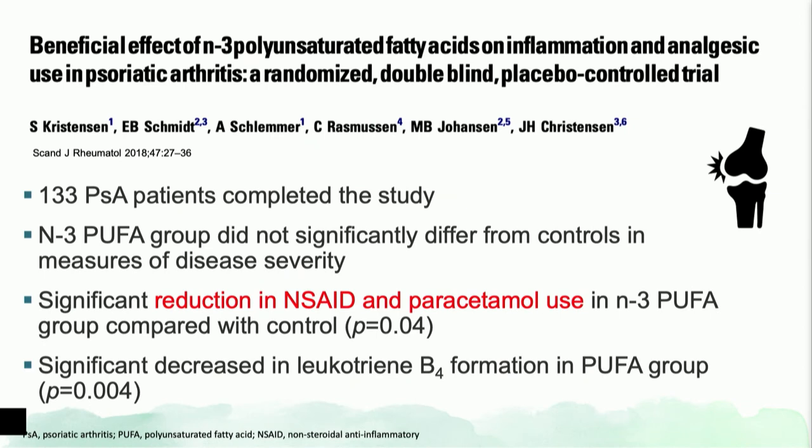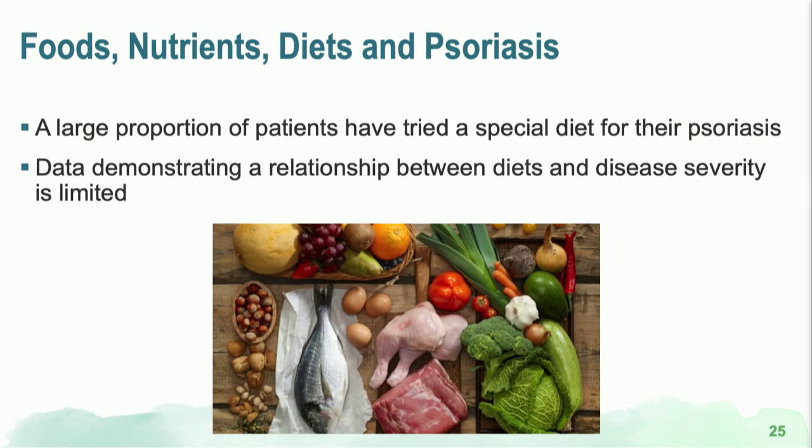For psoriatic arthritis specifically, some oral omega-3 supplementation has been shown to potentially reduce the use of NSAIDs.